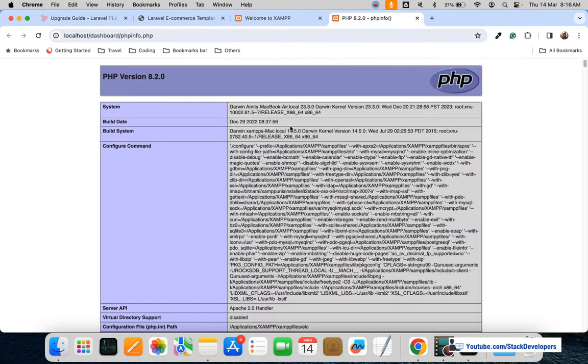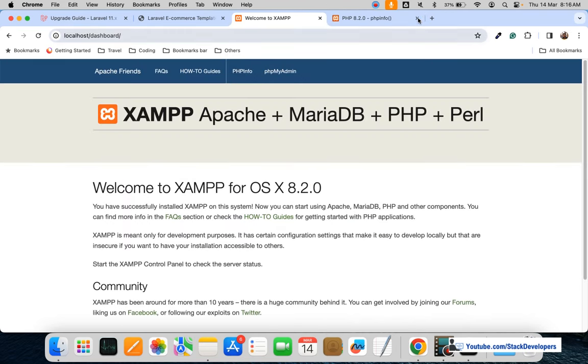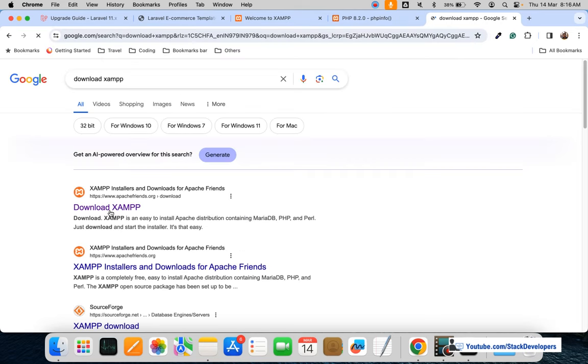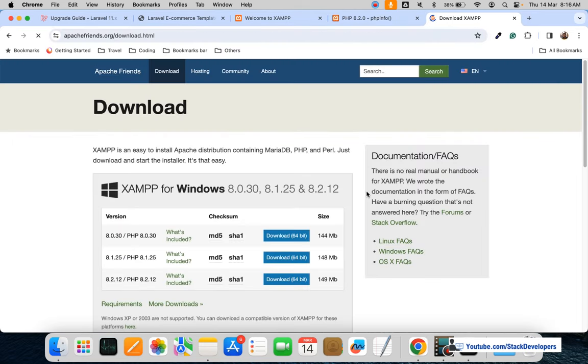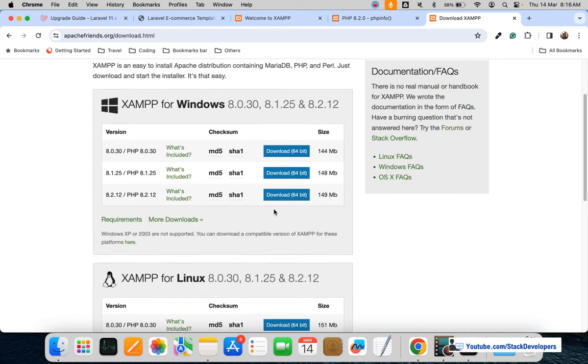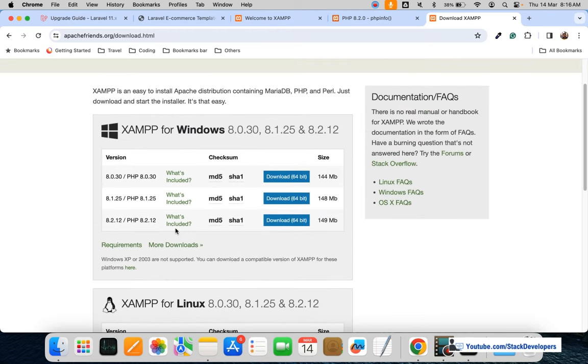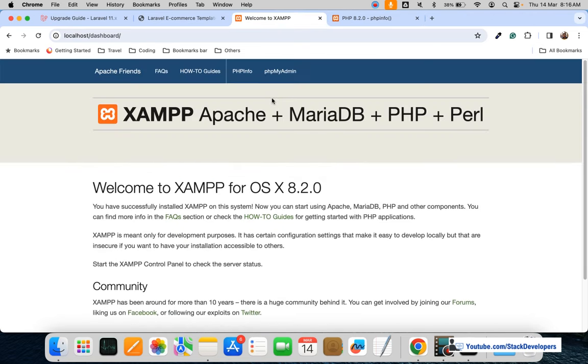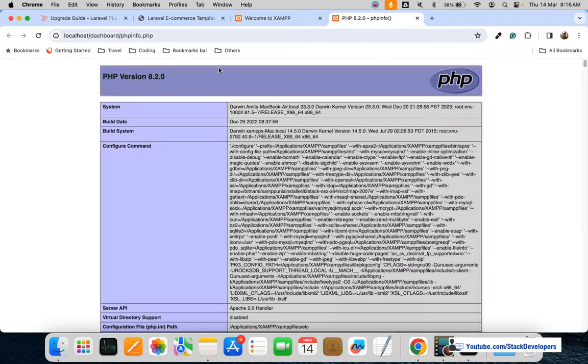If your PHP version is 8.0 or 8.1, then you need to install a new Apache server — a new XAMPP or WAMP server. You can easily download the latest XAMPP or WAMP from apachefriends.org, selecting the latest version with PHP 8.2, as per your operating system — Windows, Linux, or Mac.